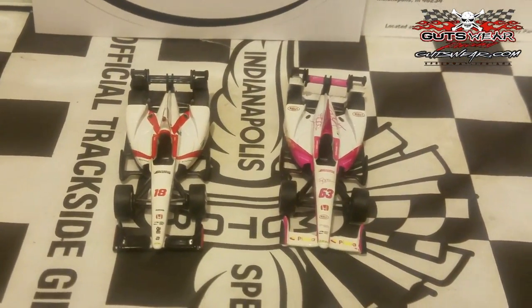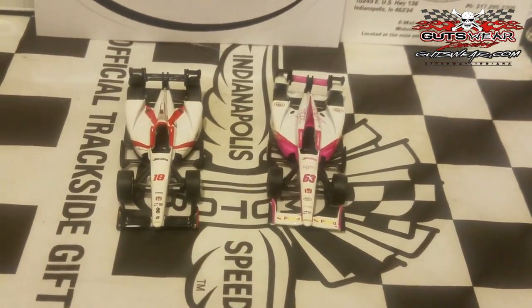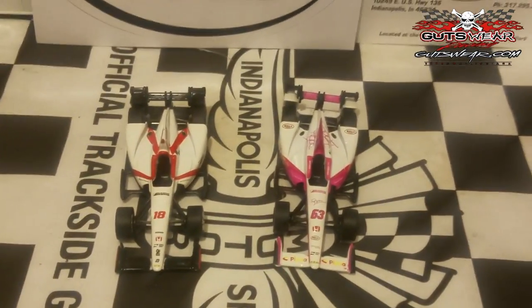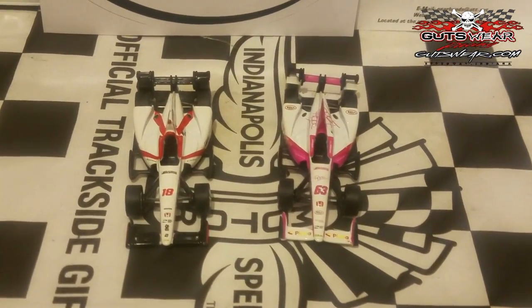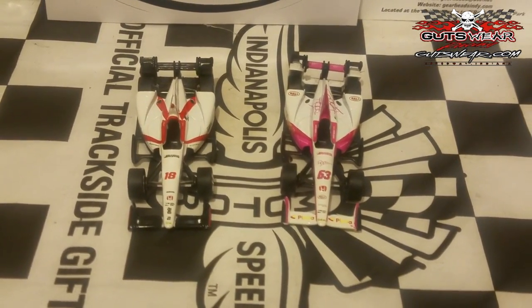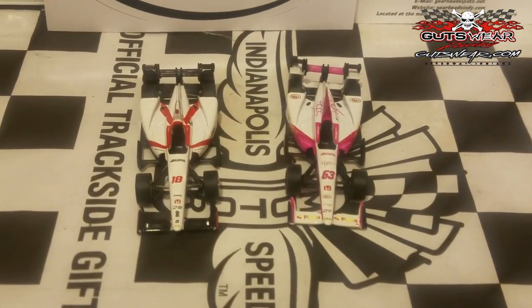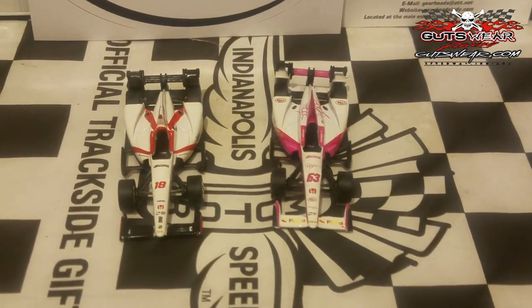If you ever told me Greenlight was going to make Dale Coyne Racing cars — man, this could have been the year, and they did! I am so impressed with Greenlight Collectibles. Dale Coyne Racing is probably the most underrated and least-funded team in the Verizon IndyCar series, yet they're fortunate enough to get some diecasts produced. Unfortunately we don't have Ed Jones' car, but we do have Sebastian Bourdais and Pippa Mann. Let's take a closer look at these diecasts.